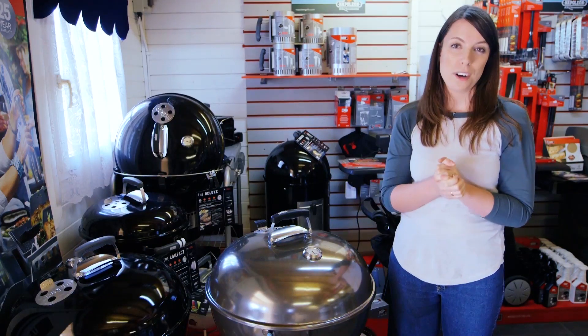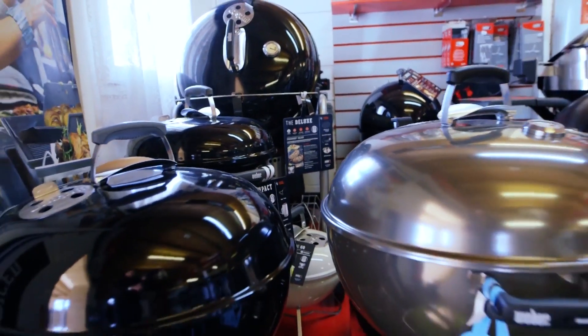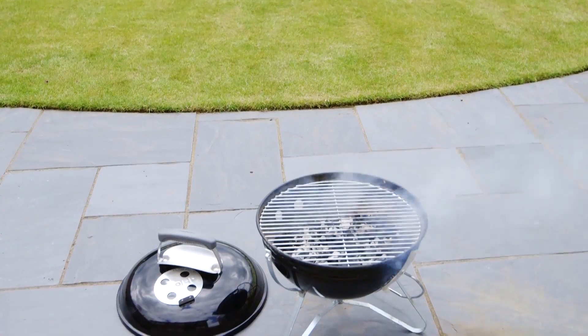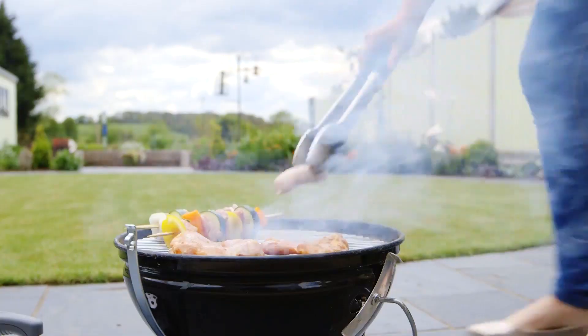If a smokey barbecue flavour is your priority, then your best bet is charcoal. They are cheaper than gas ones, easier to build and move, and tend to take up less space. However, they can be tricky to light and slow to heat. Controlling the heat is also very difficult, so it's easy to burn your food.